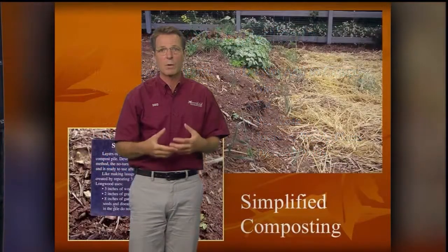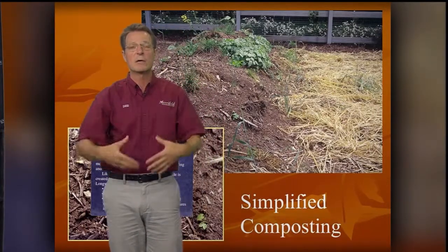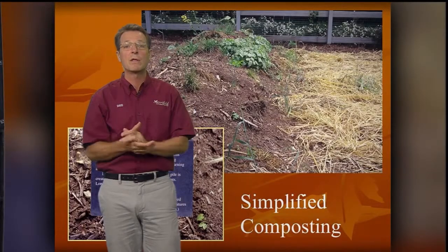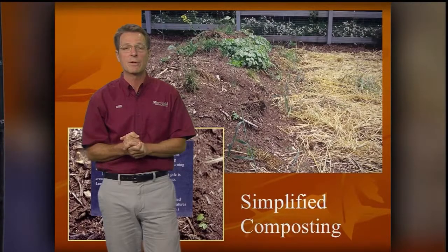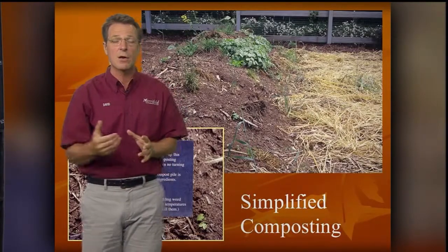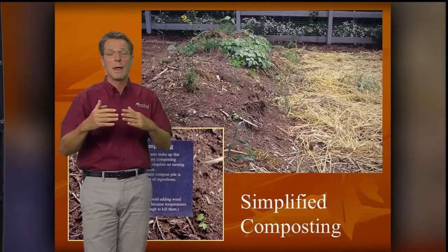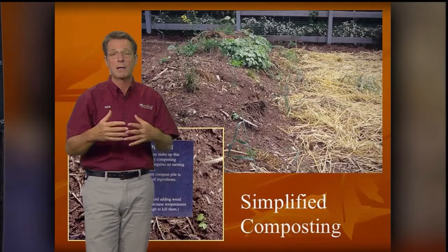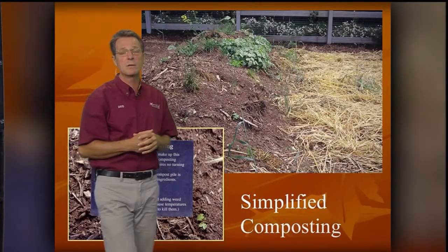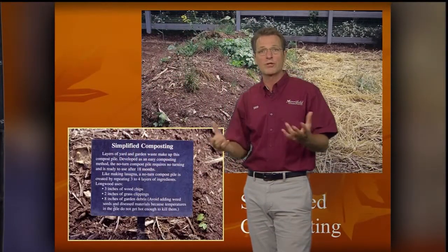So we mix one part green, one part brown, and till that back into the garden — it really builds the structure. There's also what some people know as lasagna gardening, where the composting is done in place. Rather than putting material in a bin and turning it, it's just layered on the ground and the beds are built up. It takes a period of two or three years, but it turns into really nice, rich soil.